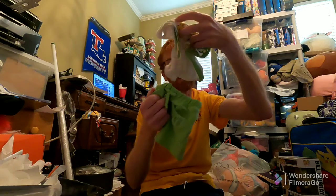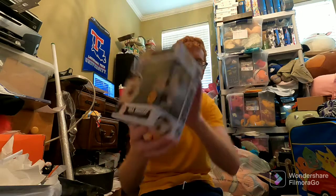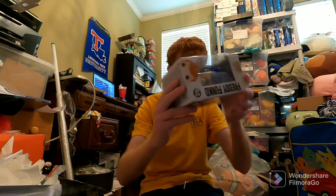Here are the what's-solds for Tuesday. Starting out with one Mercari sale — a Build-A-Bear outfit for about $13. Funko Pop Bill Murray Chase Edition sold for $25 on eBay. And then Freddy Funko Football sold for $27 on eBay.